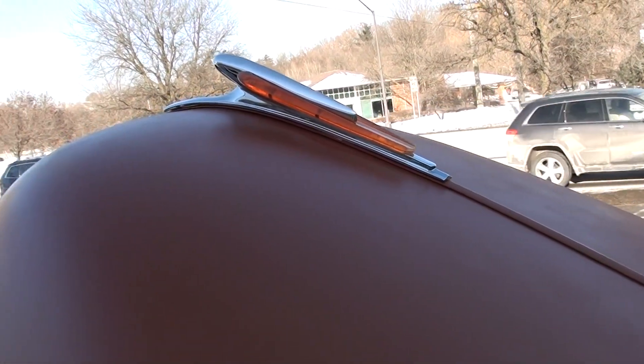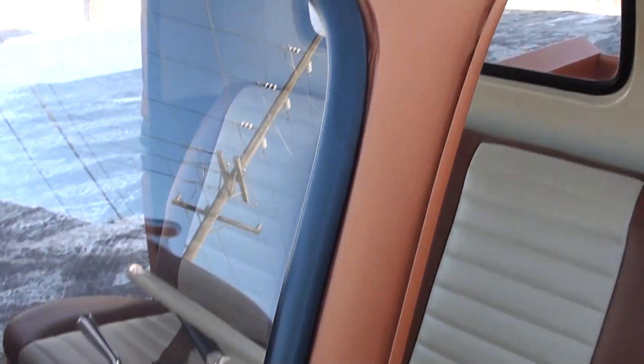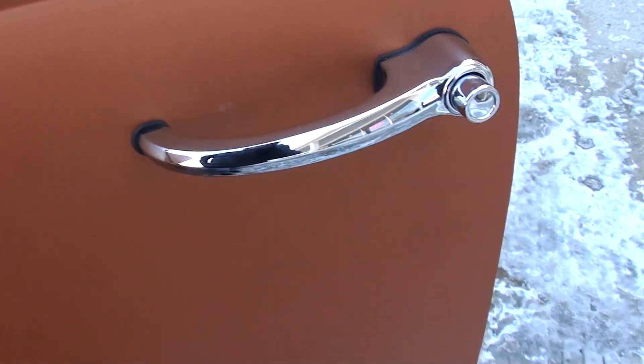Jay, do you remember what that hood ornament was off of? I think he chromed it, and he told us what it was off of too — that's not a stock hood ornament. He had it chromed and told us what it was, but I can't remember.